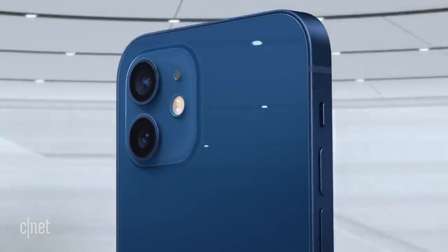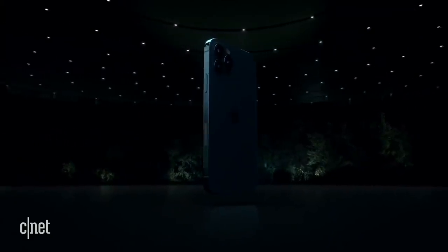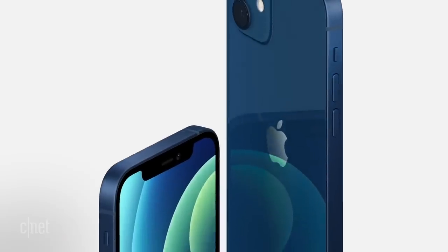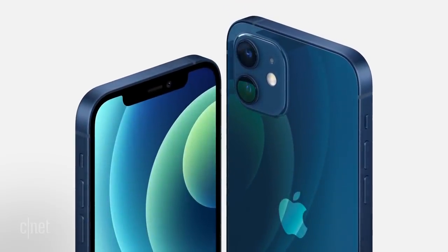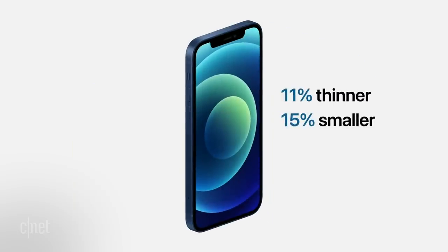These iPhone 12 names are a mouthful. Let's talk about design. All of the new phones have a new hardware design with squared-off edges, similar to the iPad Pro — taking inspiration from the iPhone 5, 5S, and the 2016 OG iPhone SE. It's kind of like the bodies of the iPhone SE and iPhone 11 had a baby. The iPhone 12 and 12 mini have aluminum edges which house the 5G antennas. Compared to the 11, the 12 is smaller, thinner, and lighter.